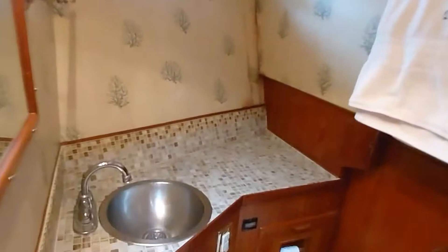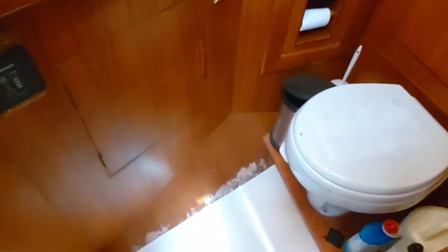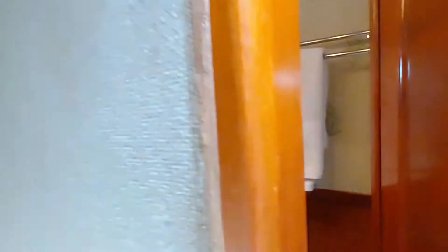Next to the V-berth is the guest head — vacu-flush toilets, plenty of storage, beautiful wallpaper and tile, nice big mirror. You could have a shower in here, but right now it's set up without one. This whole area could be closed off for privacy.